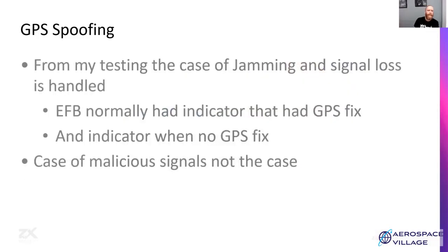GPS spoofing: from my testing and what I've seen, GPS jamming and GPS signal loss are handled quite well in EFBs — there are normally indicators showing whether there is a GPS fix or not. But when we send malicious GPS signals — valid GPS signals replicating a set of satellites which result in the aircraft determining the wrong position — this is not the case.